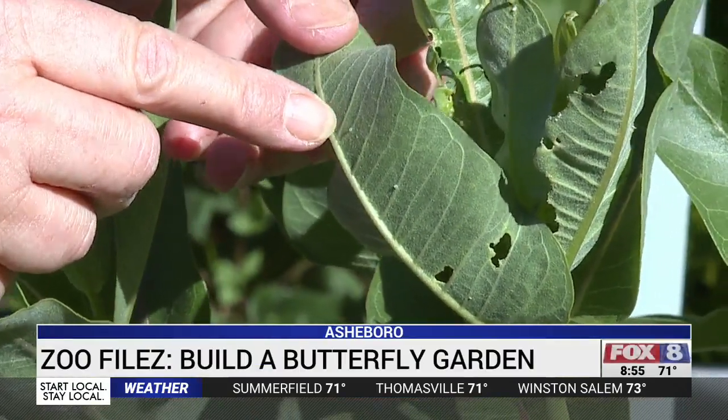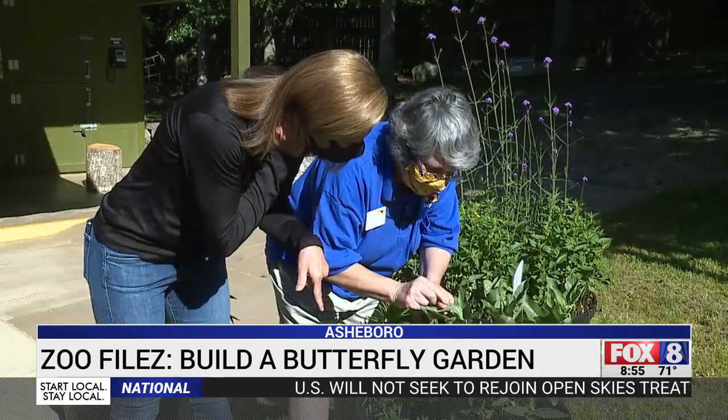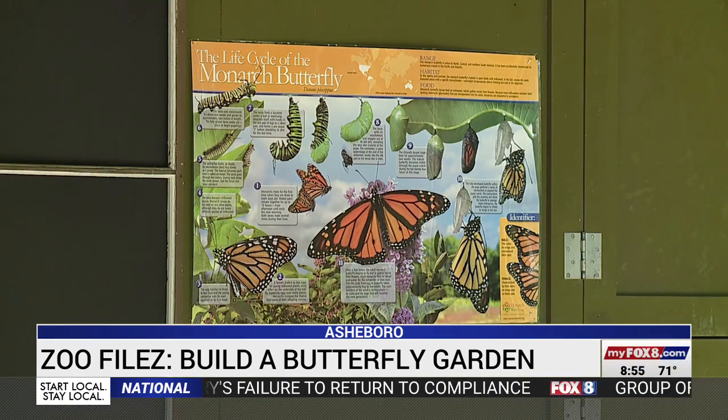You can imagine how small they were when they came out. Take a look at tiny monarch butterfly eggs. Within weeks the eggs hatch, caterpillars crawl out and complete metamorphosis to become beautiful butterflies.